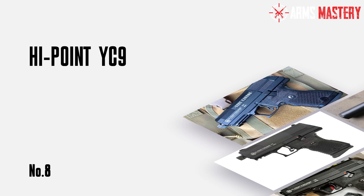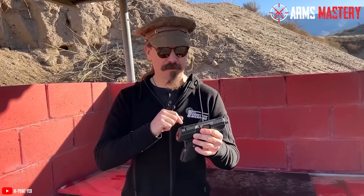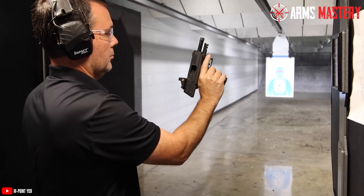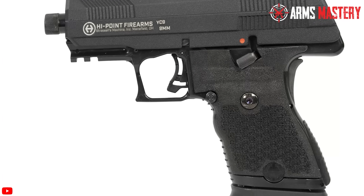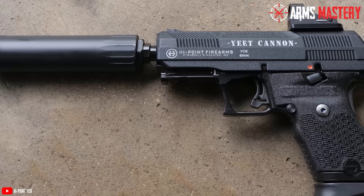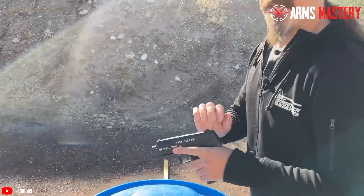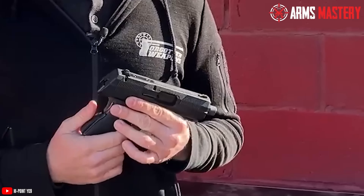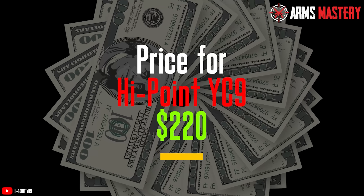Number 8: Hi-Point YC9. The Hi-Point YC9 is a budget-friendly option that doesn't skimp on the essentials. Weighing in at 29 ounces, this semi-automatic pistol may be a bit on the heavier side, but it's built to last with a robust polymer frame and a durable zinc alloy slide. Measuring 7.75 inches in overall length with a 3.9-inch barrel, the YC9 is chambered in 9mm and offers an impressive 10-round capacity. The YC9 features a last-round hold open, which is a nice touch for a gun in this price range. Additionally, the rear sight is fully adjustable, allowing for some customization to improve accuracy. The pistol's large size and heft may contribute to better recoil management, making it easier to handle, especially for newer shooters. The latest price for the Hi-Point YC9 typically ranges around $220.